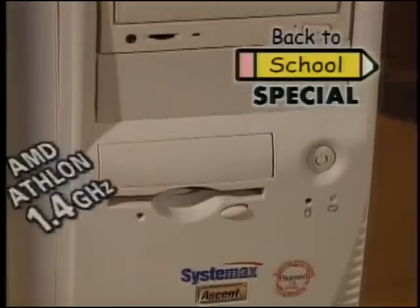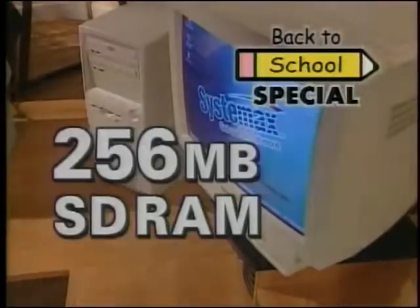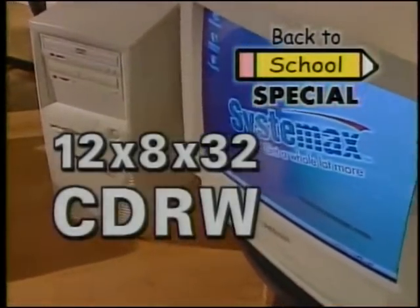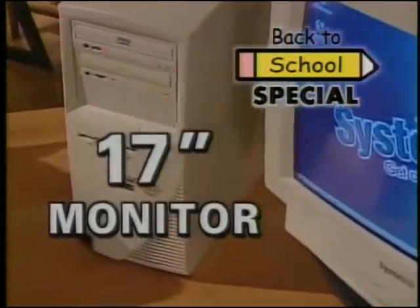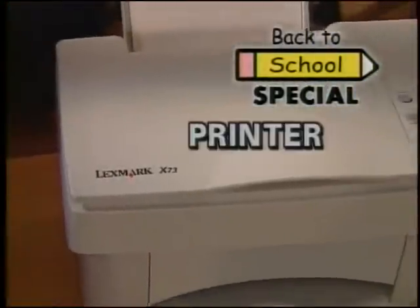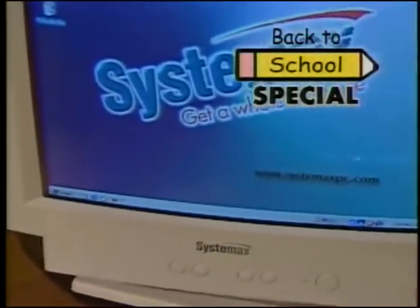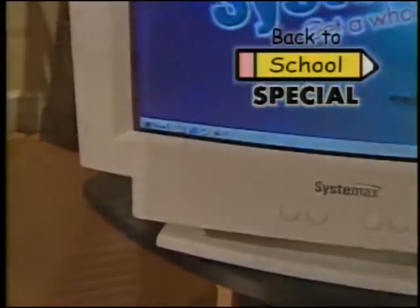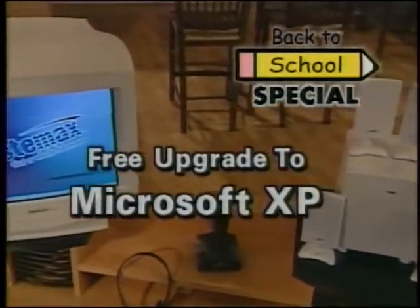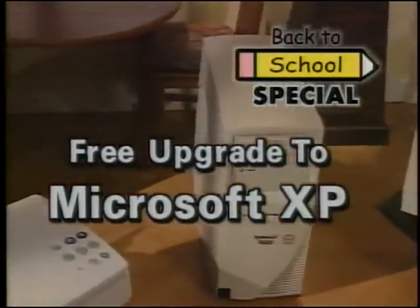Our Back to School Special features a blistering AMD Athlon 1.4 gigahertz system with 256 megabytes of RAM, a CD burner standard, and a giant 17-inch monitor, plus over $1,000 in software. You also get a printer, scanner, fax machine, and color copier all rolled into one. Afraid to buy a new computer because Microsoft is coming out with a new operating system and you don't want to buy an upgrade? We've got that covered too — find out how you can get an upgrade to Microsoft's newest operating system absolutely free with the purchase of our Back to School Special.